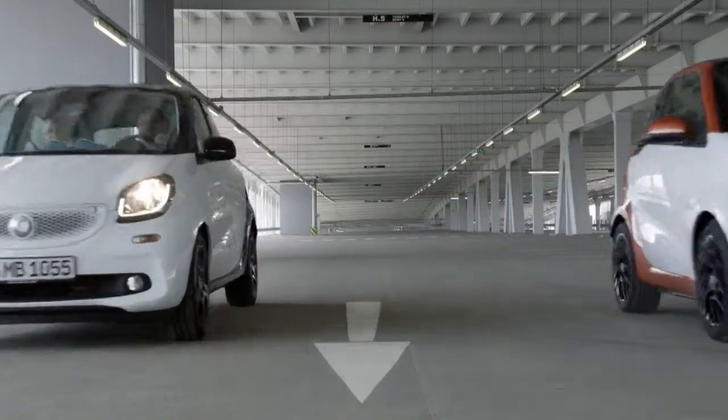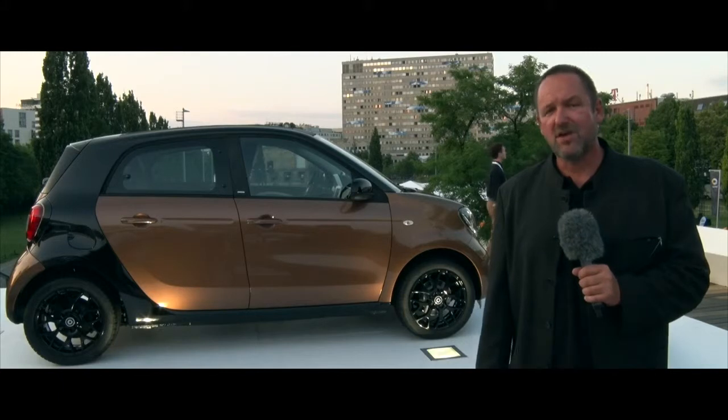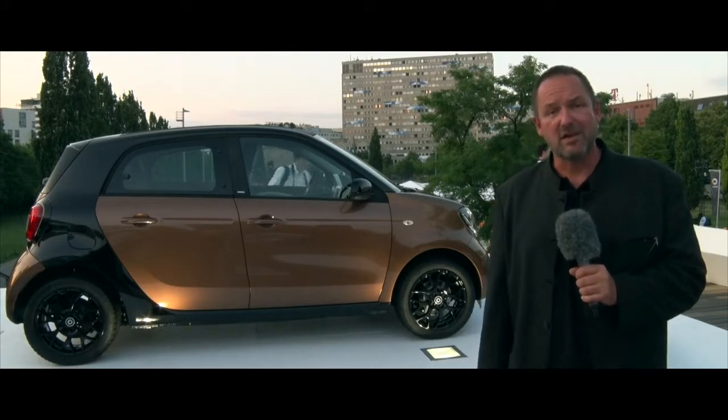That was the world premiere of the brand new Smart. We're very keen to see how the car drives, and we're looking forward to seeing the car at the show.